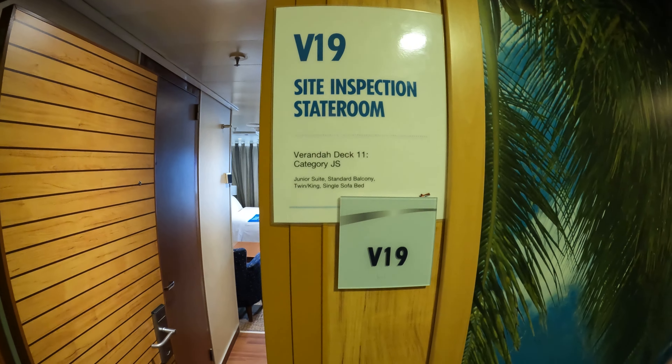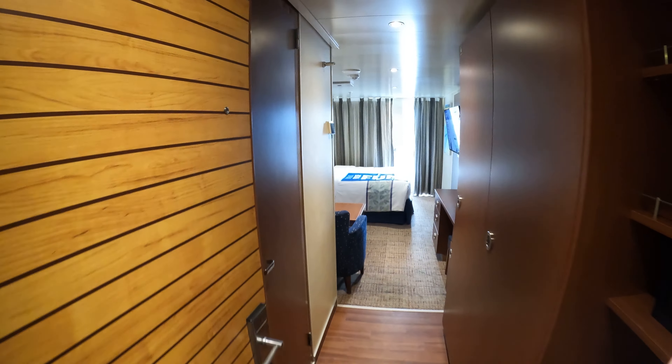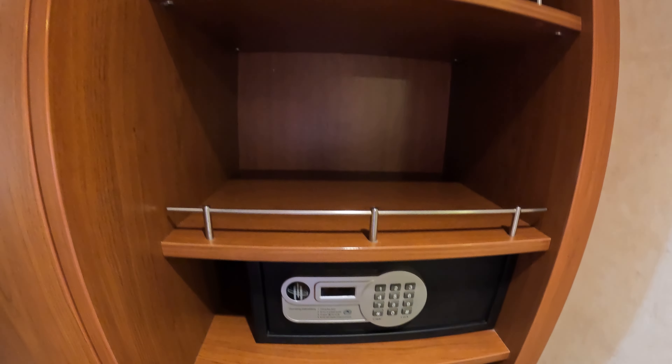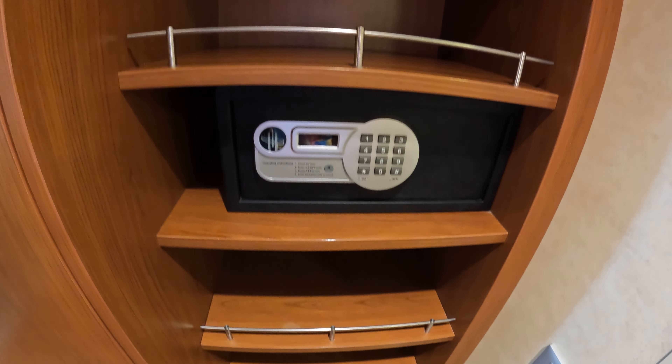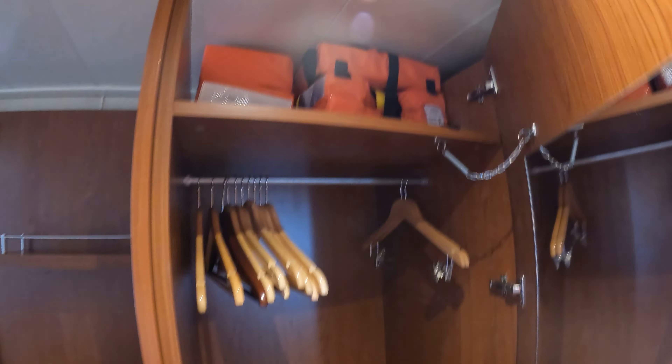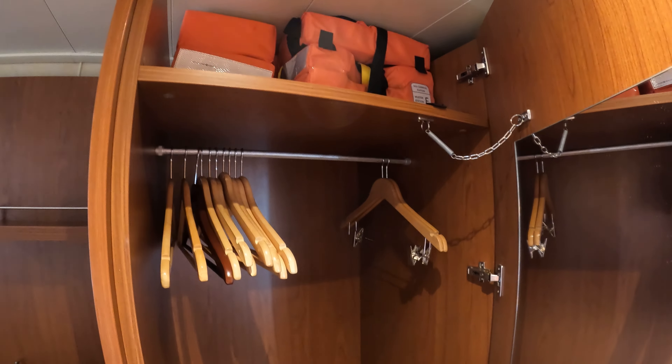This is cabin V19 on deck 11 of Carnival Elation. It's a junior suite at the front of the ship with an unobstructed view. Some of these cabins are obstructed and some are unobstructed, so be careful when you book to know which one you're getting. The obstructed ones are blocked by lifeboats. I did another video on cabin V25 that you can look at to see the difference — same cabin, different view, as this one has one and the other does not.